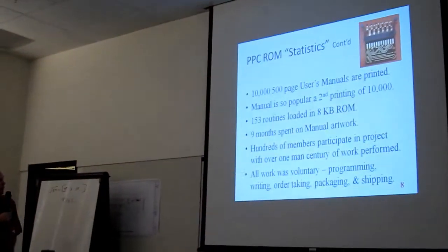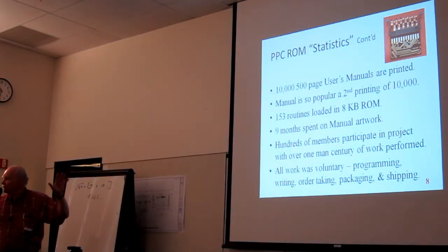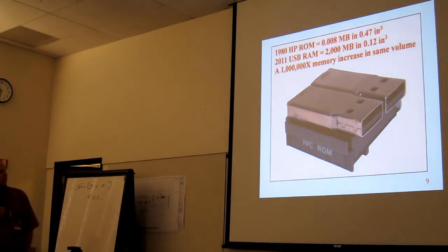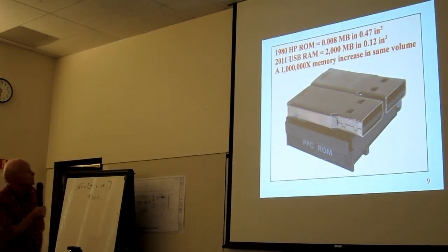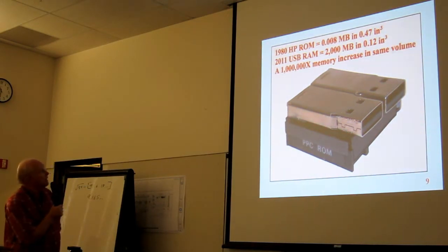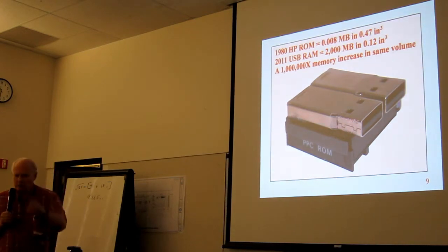Hundreds of members participated in the project, and using very conservative numbers I calculated that over one man-century of work was done. All volunteers — not a penny was paid to any person on the PPC ROM project. Physically, we can look at the ROM: in 1980, the HP ROM was 0.008 megabytes in 0.47 cubic inches. In 2011, a 2-gigabyte USB drive fits in 0.12 cubic inches — a million-times memory increase in roughly the same volume.